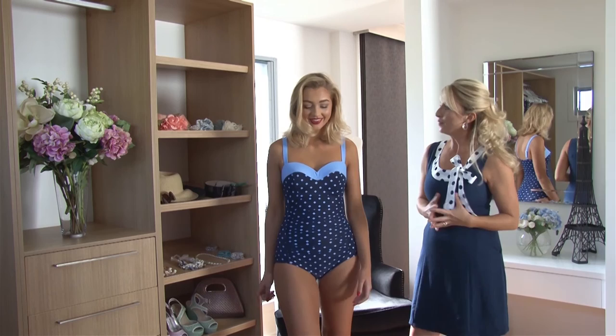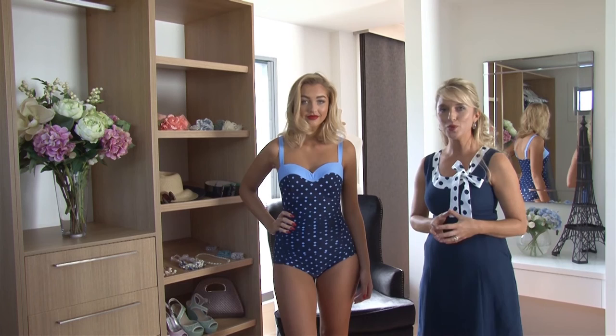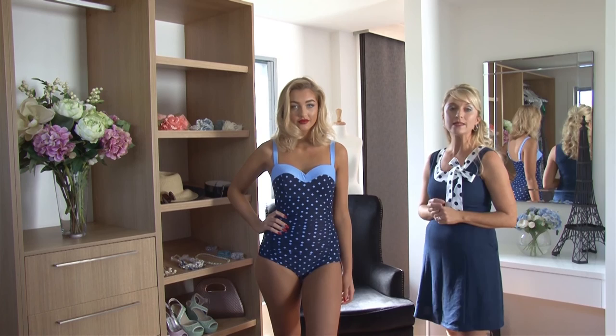It is super, super comfortable — I love it! And ladies, our Lizzy is available in so many beautiful colors this season. Sam's wearing the beautiful navy and summer sky spot. We also have a midnight rose garden, a Parisian stripe, and a sunny day floral.